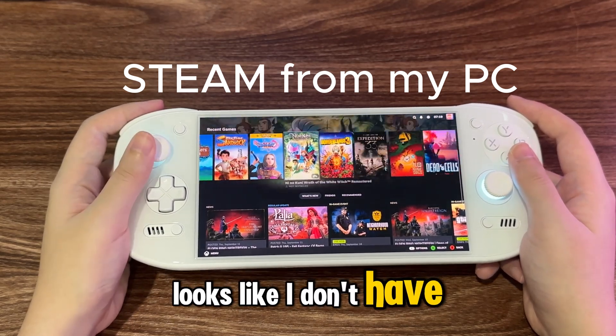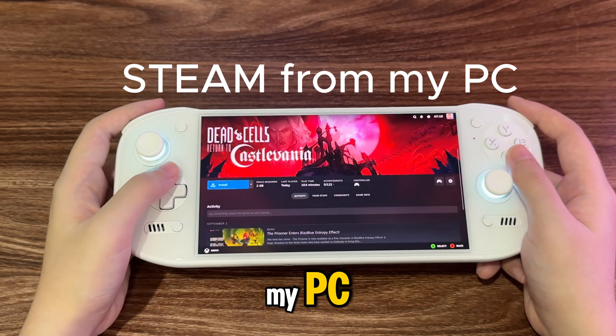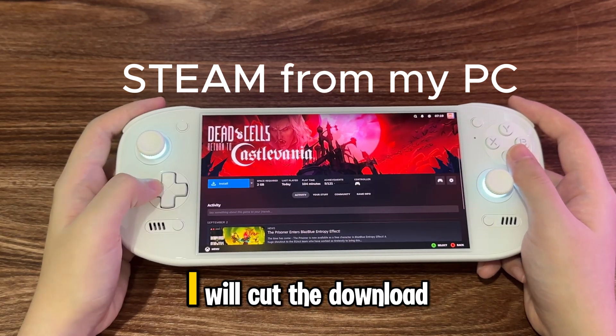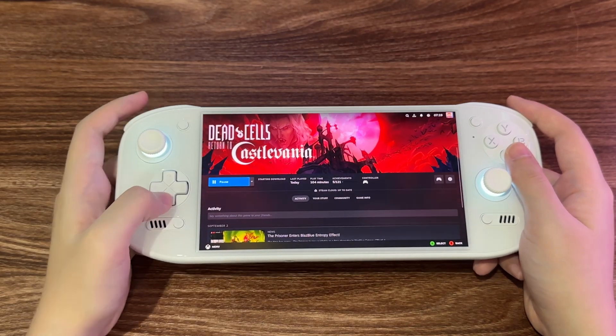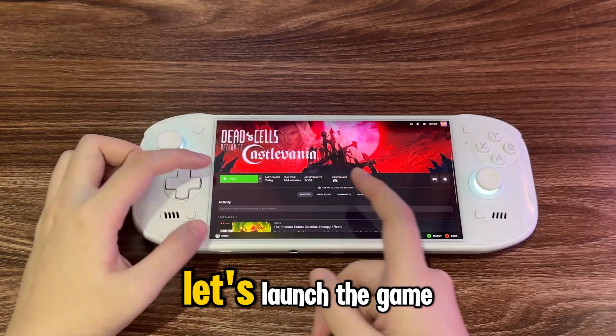Looks like I don't have Dead Cells installed on my PC. I'll cut the download process. Let's launch the game.